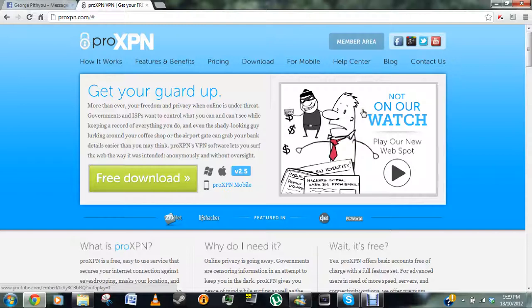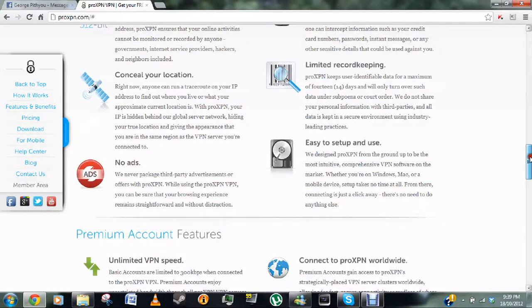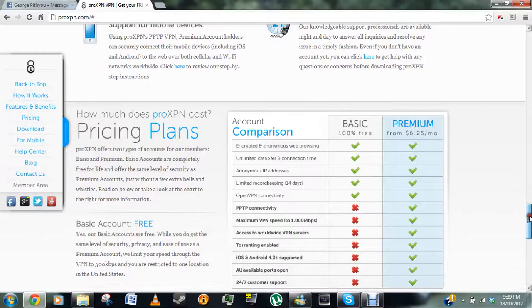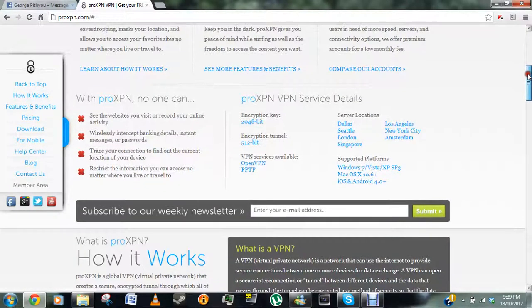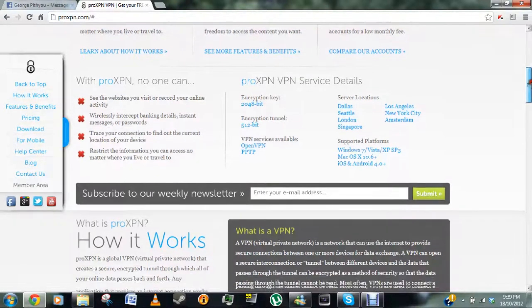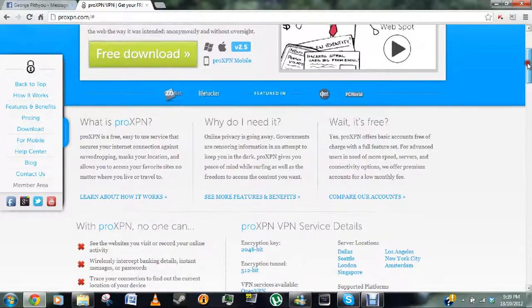So here it is. It's called ProExpn.com and the thing is called ProExpn. It turns your IP address or switches your IP address to an American one, or I think any others. You can choose, but I have mine set to the US because I want to use it just for Netflix only.